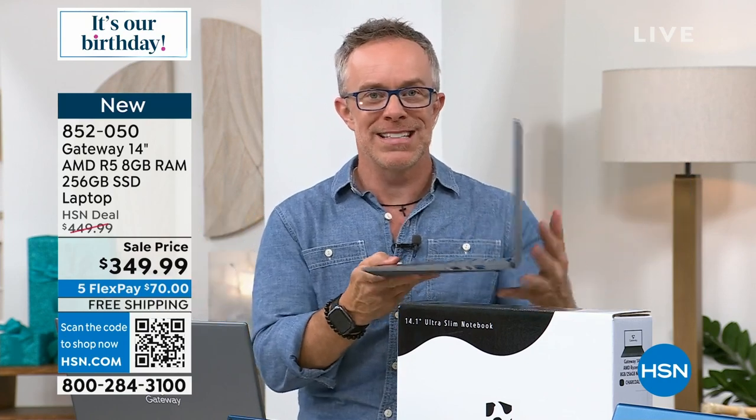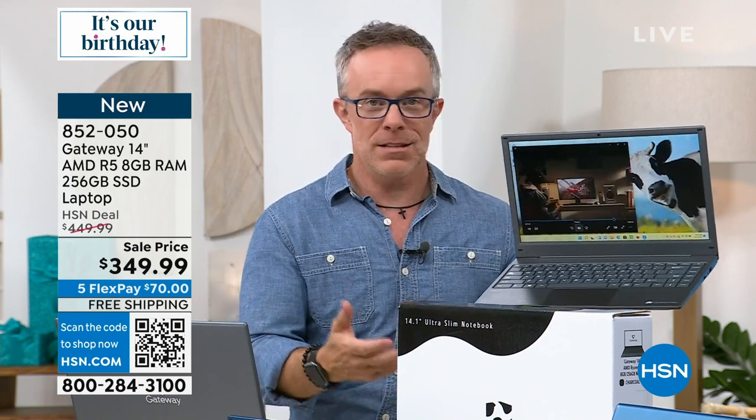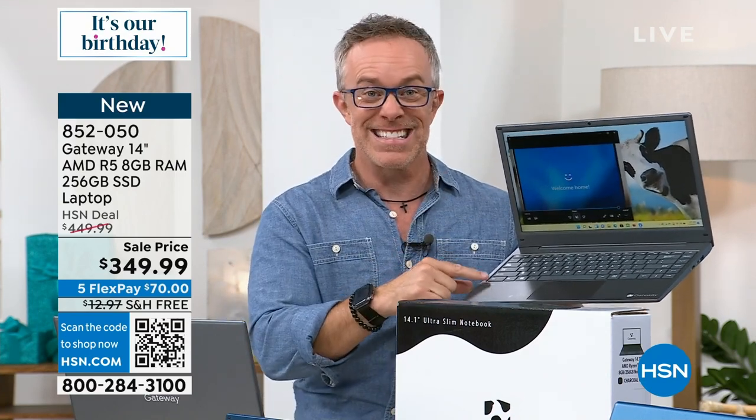With 256 gigabytes of storage, it's not going to be just for homework — it'll allow you to store movies, music, games, and all of that. It's going to look good and sound good.